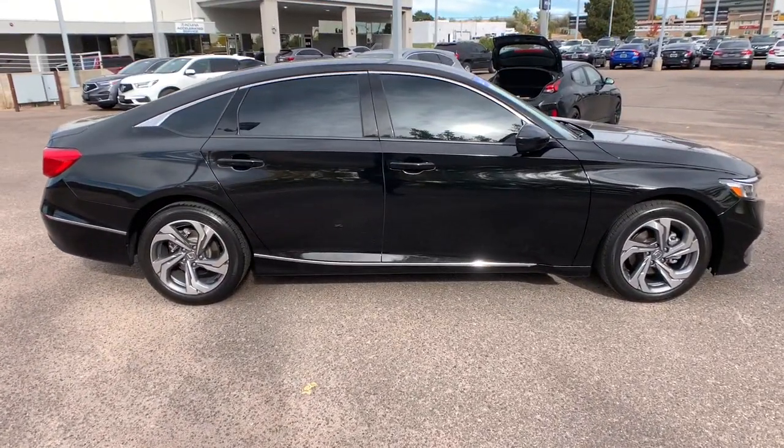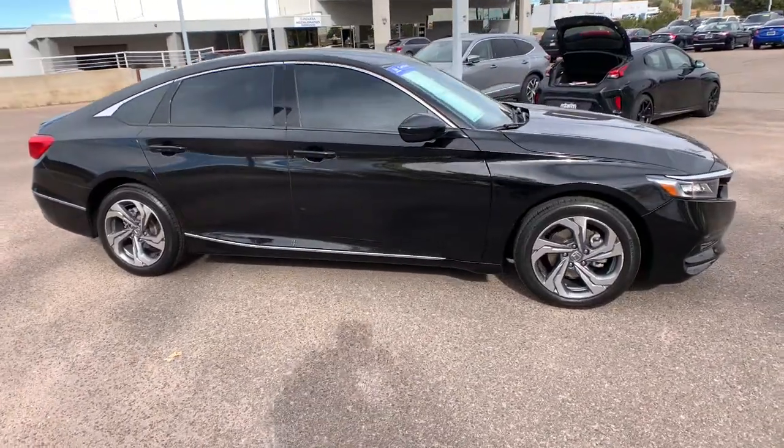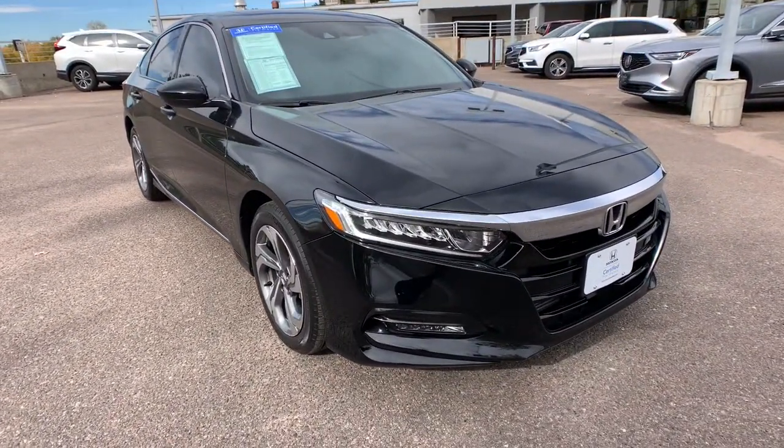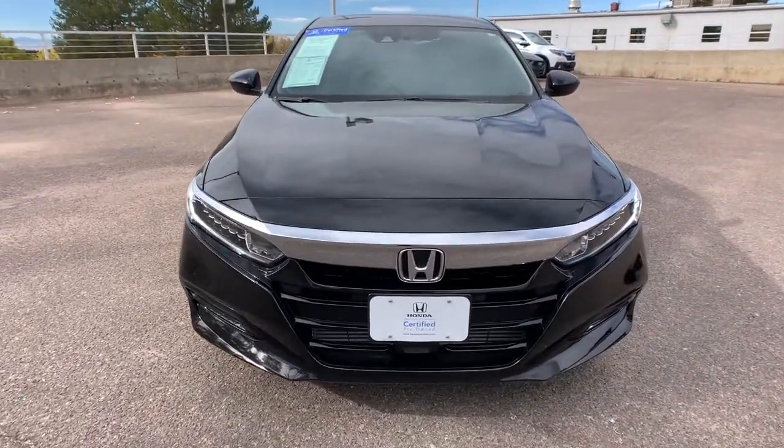These are just some of the great options this vehicle comes with: keyless entry, sun/moonroof, backup camera, adaptive cruise control, wood grain interior trim.